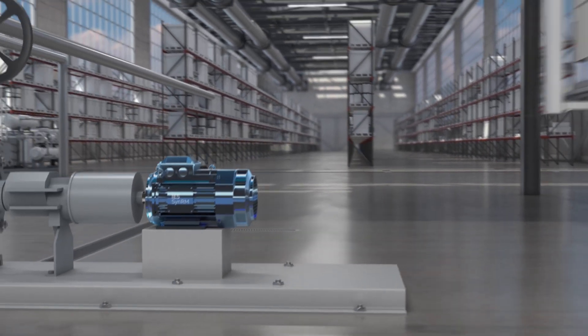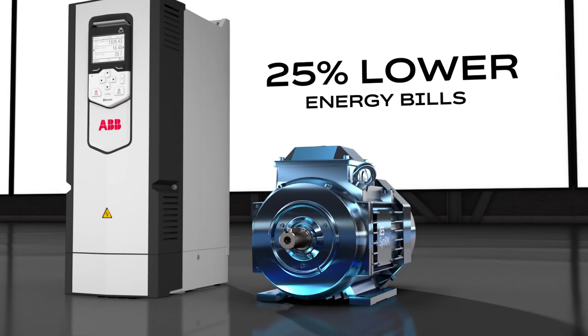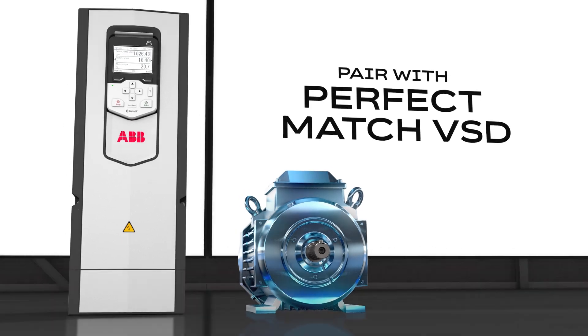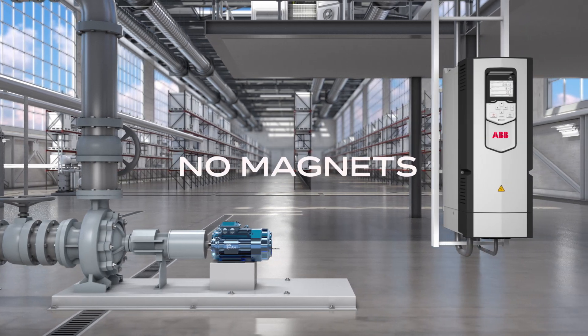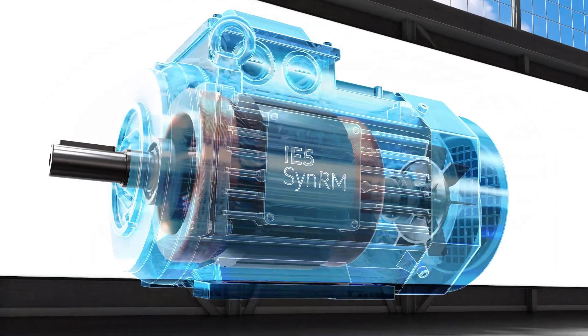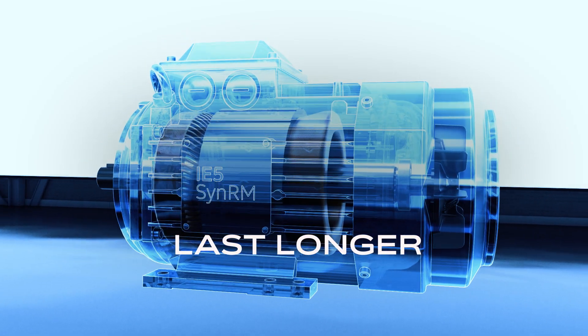When paired with ABB drives, 25% or more energy savings are commonly achieved, with lower maintenance and faster ROI. And sustainability is built-in. SynRM motors have no magnets or rare earth metals, running cooler and lasting longer with best-in-class reliability.